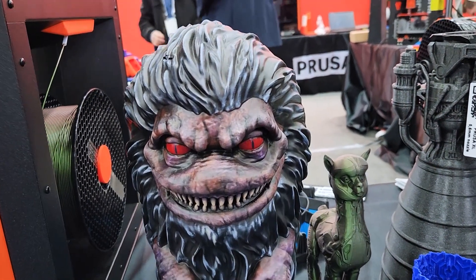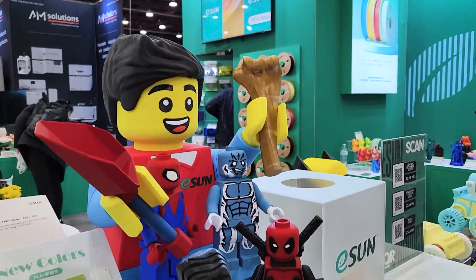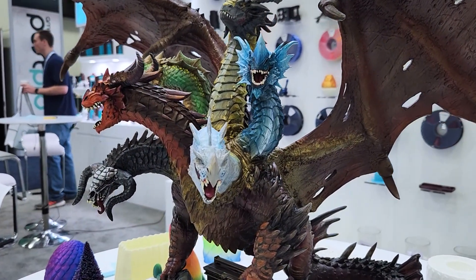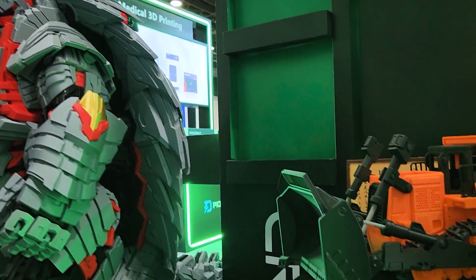What happens when the biggest names in 3D printing, manufacturing and innovation all converge in one city? You get Rapid TCT 2025, where the future of making things isn't just imagined, it's printed layer by layer. I had the amazing opportunity to attend the show this year and I wanted to put together a quick summary of what I saw and, based on that, what we can expect this year in the 3D printing space.